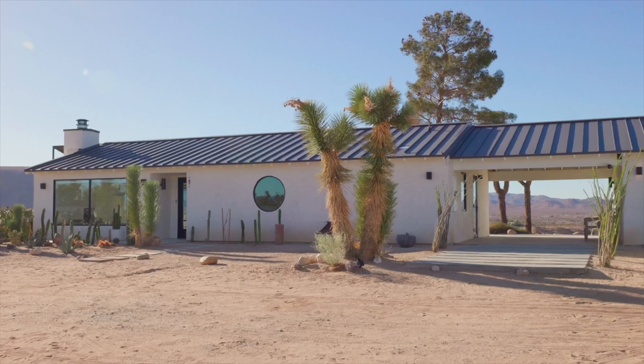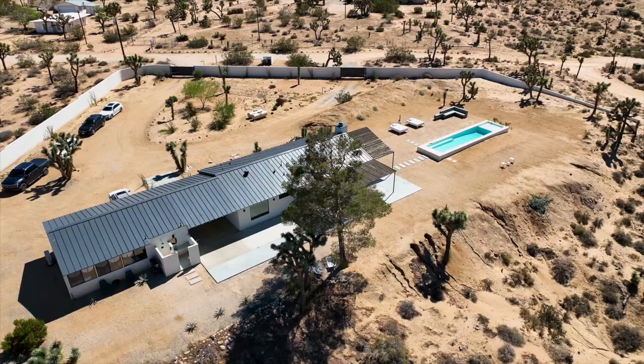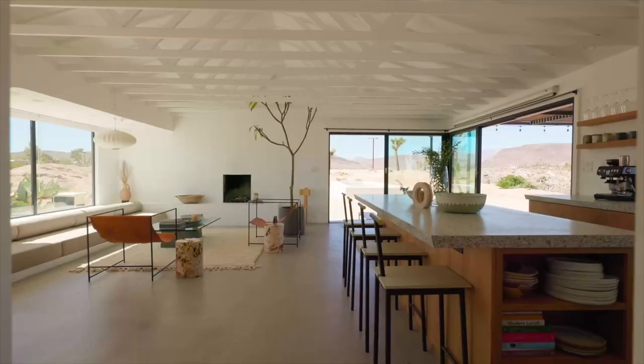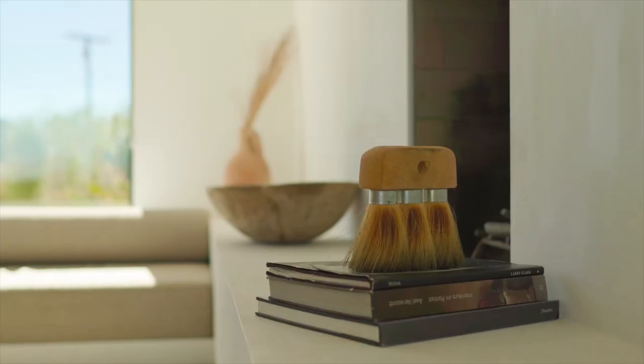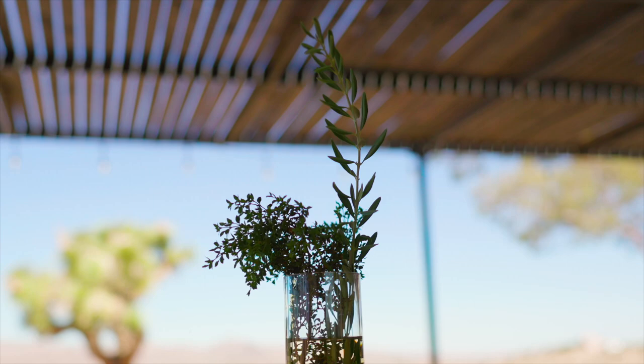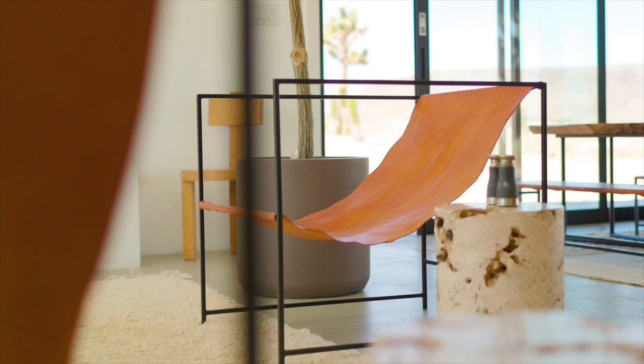Originally what was here was this 80s house that was pretty trashed, but to me I saw a retreat space. The feeling I want to convey for the guests when they're here is just serenity. I want them to feel really peaceful, relaxed, but also like they're in a kind of high art meets minimalist home.